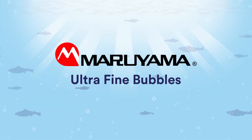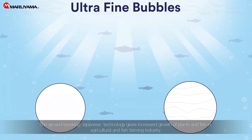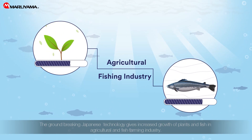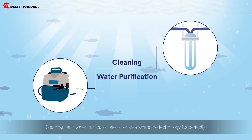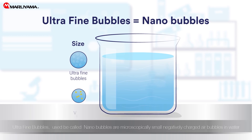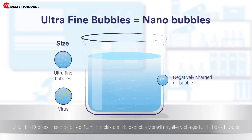Ultrafine bubbles are a revolution that will change large parts of our society. This groundbreaking Japanese technology gives increased growth of plants and fish in agricultural and fish farming industries. Cleaning and water purification are other areas where the technology fits perfectly. Ultrafine bubbles, formerly called nanobubbles, are microscopically small, negatively charged air bubbles in water.